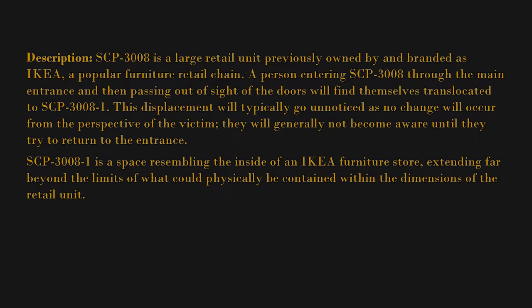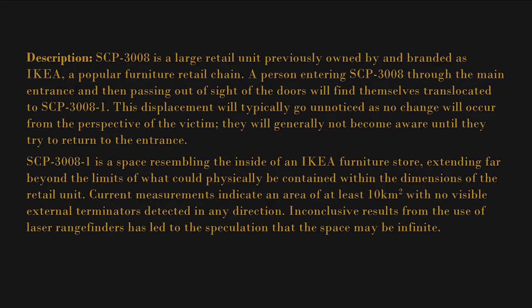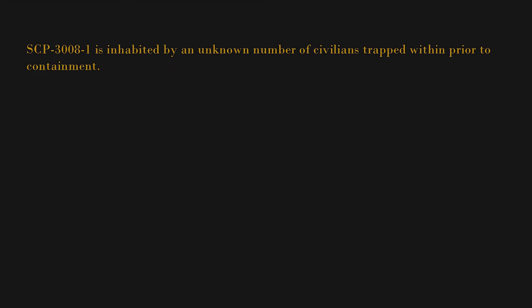SCP-3008-1 is a space resembling the inside of an IKEA furniture store, extending far beyond the limits of what could physically be contained within the dimensions of the retail unit. Current measurements indicate an area of at least 10 square kilometers, with no visible external terminators detected in any direction. Inconclusive results from the use of laser range finders has led to the speculation that the space may be infinite.